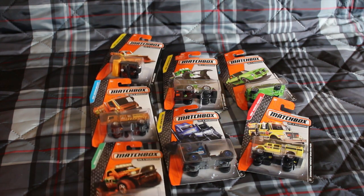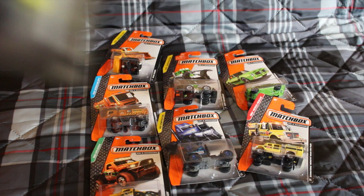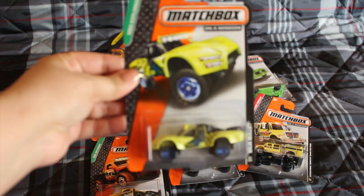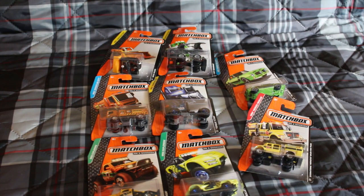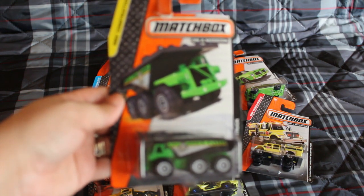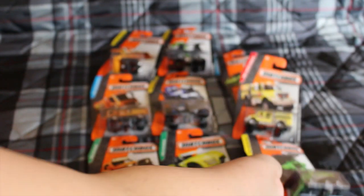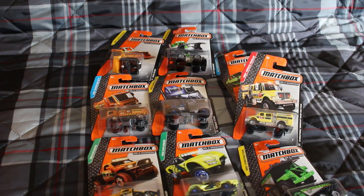Badger bullet, three axle dump truck, and BMW X5 police.